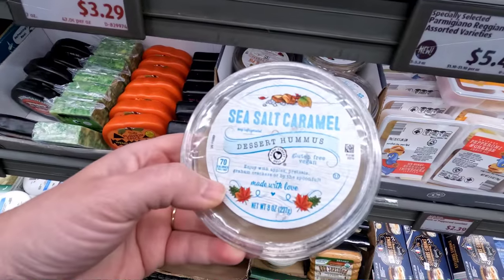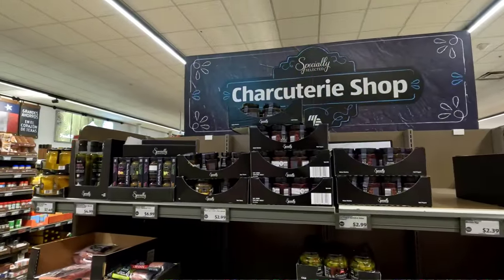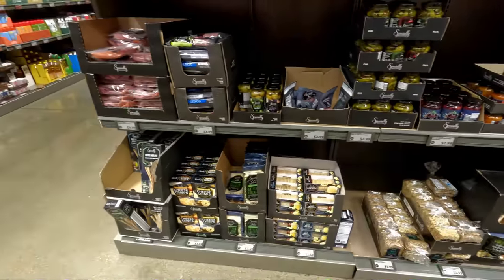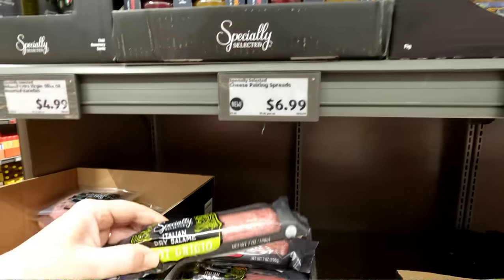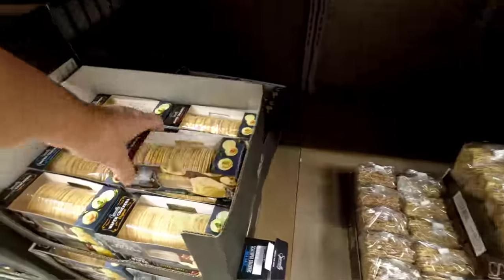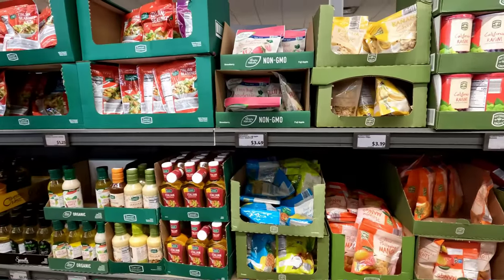And some dessert hummuses — sea salt and caramel hummus. That's very fun and festive. I love this charcuterie shop — they put all these fun things for charcuterie boards right together. You can make a good little basket for someone or just make your own really good charcuterie board with onion chutney, salami, lots of different types of olives, and lots of different types of crackers. Fun, fun, fun! I am a sucker for a good little charcuterie board.